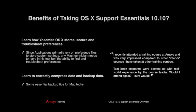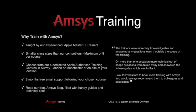There are many benefits to taking this course, whereby you will learn the fundamental skills to correctly and effectively support your users that rely on OS 10. AMSIS is Europe's largest AATC. All of our courses are taught by experienced Apple-certified trainers and Apple Master IT trainers.